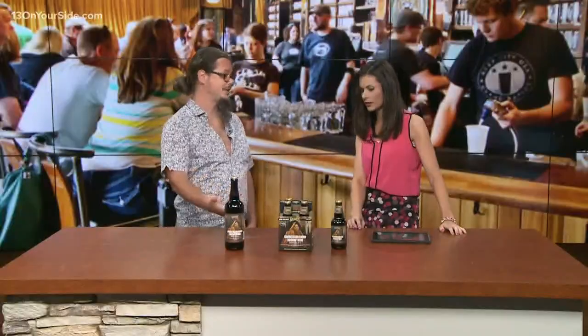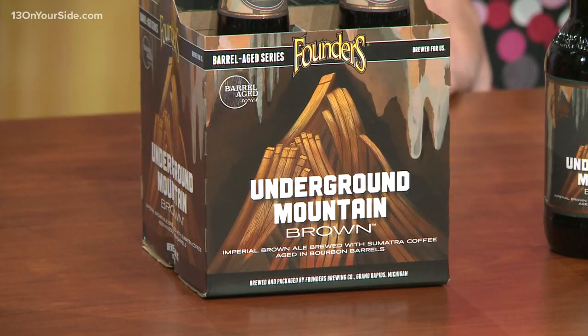So this has some coffee in it, so you got my attention right there. That's right. This is the fourth installment in our Barrel Age Series, and it's kind of based on a beer that we released earlier called Sumatra Mountain Brown. That's an imperial brown ale brewed with Sumatra coffee. This particular version is aged in bourbon barrels. So that's what makes it different there. That's right.